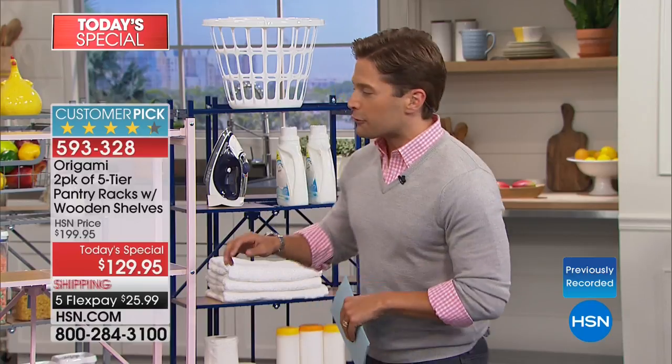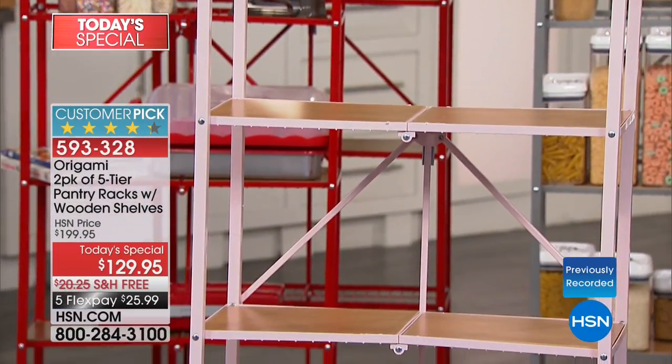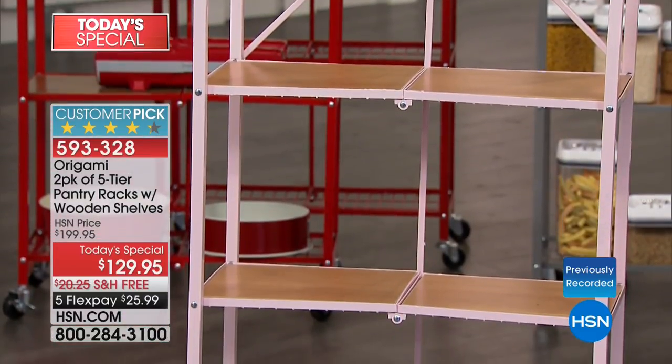Origami is a way for you to get shelving and storage space in your home without tools, without assembly, without problems, and without a permanent commitment because it folds up, stores, and goes where you want it to go. Today is a first of its kind — the first time we've ever done the collapsible pantry rack as a two-pack today's special. Normally these sell for about $100 a piece, but tonight here at HSN you get two in your choice of colors with the wood shelves included for only $129.99. That is $30 off the HSN price plus free shipping and handling.